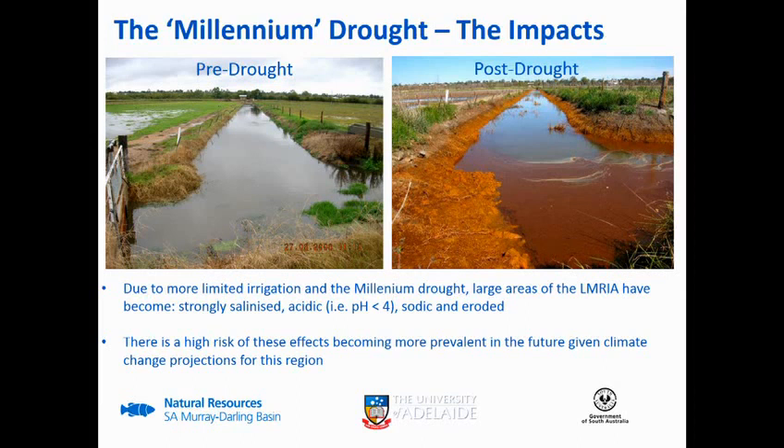A lot of our response has been focused on how we actually deal with these issues while maintaining production in an area like this. It's a challenge, but that's what this project work is about. Obviously with the influence of climate change and water reform, it's unlikely this region will have less water available going forward, so these problems will be a further challenge.